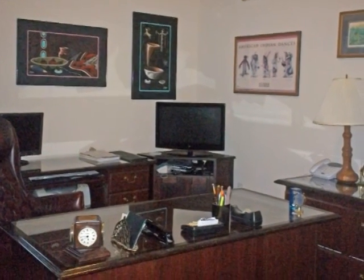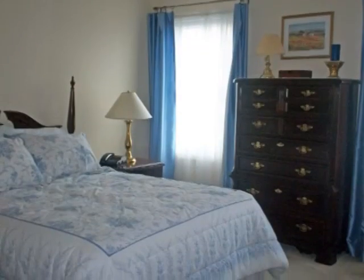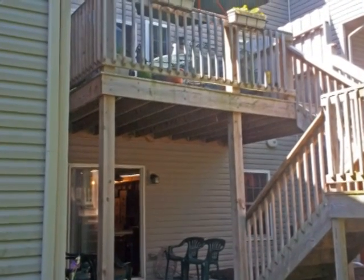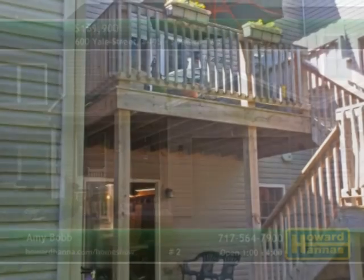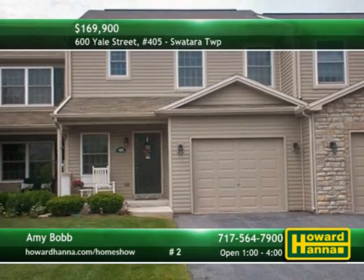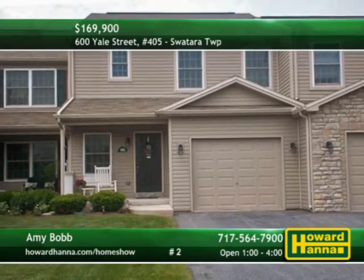The home office is decorated in neutral style, and a daylight lower level could be finished for additional living space. From the deck or patio, enjoy attractive views of nature and native wildlife. Amy Bob will be your guide in Today's Open House, and Howard Hanna Mortgage can provide information on financing options.